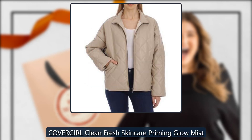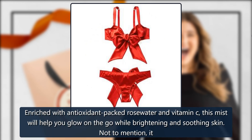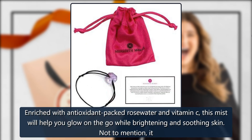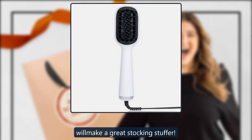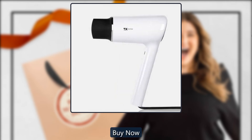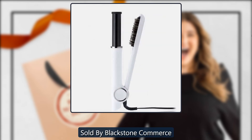CoverGirl Clean Fresh Skincare Priming Glow Mist, sold by Blackstone Commerce. Enriched with antioxidant-packed rose water and vitamin C, this mist will help you glow on the go while brightening and soothing skin. Not to mention, it will make a great stocking stuffer. $14.